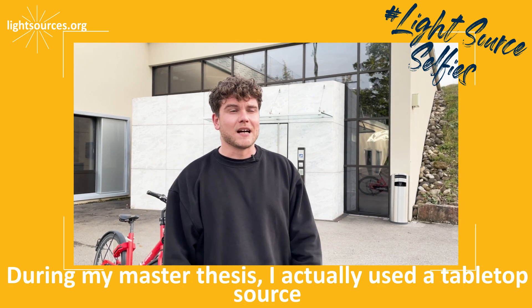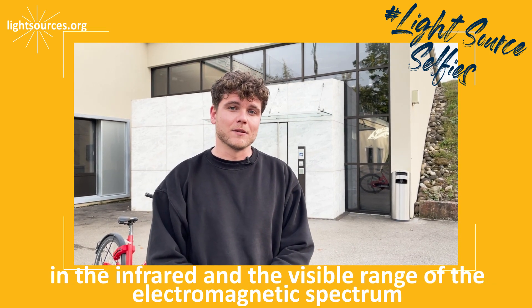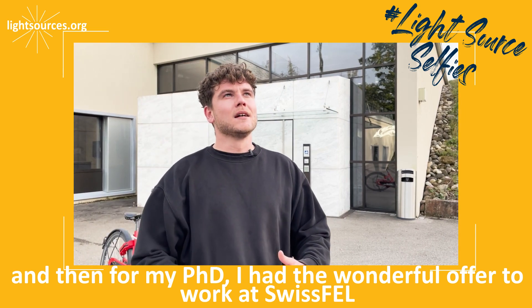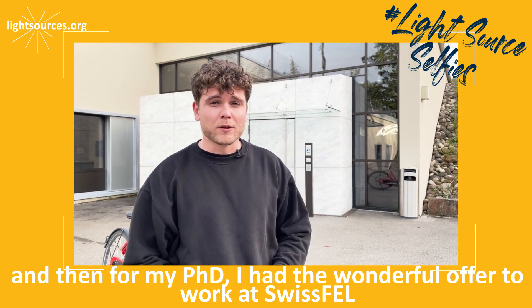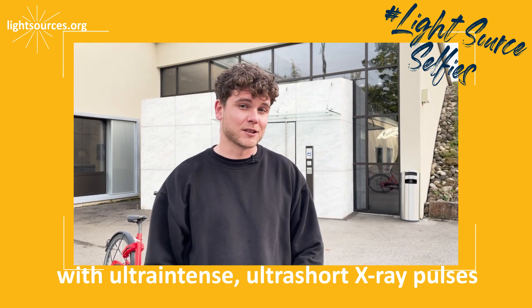During my master thesis I actually used a tabletop source in the infrared and the visible range of the electromagnetic spectrum, and then for my PhD I had the wonderful offer to work at Swiss FEL with ultra-intense, ultra-short X-ray pulses.